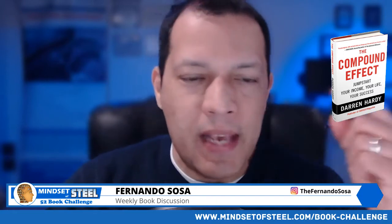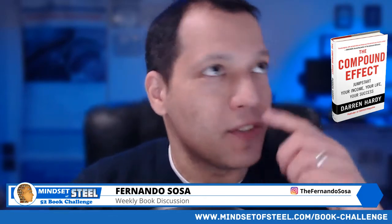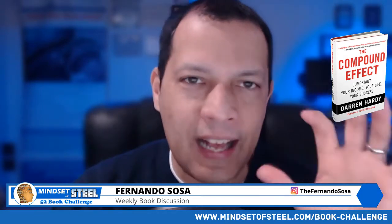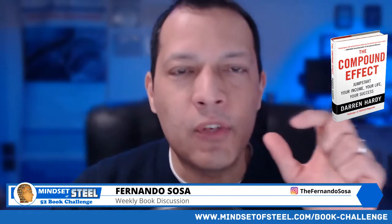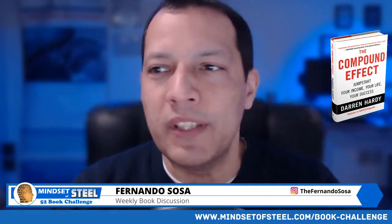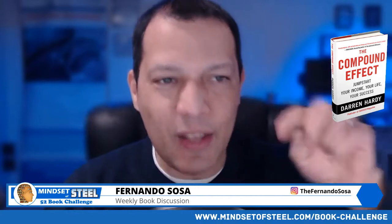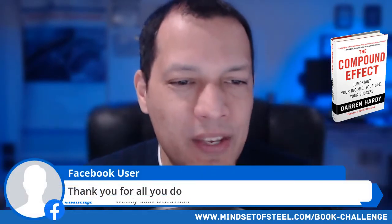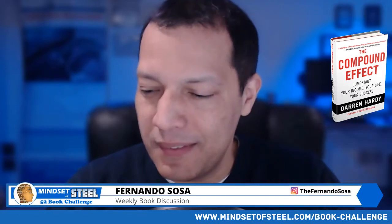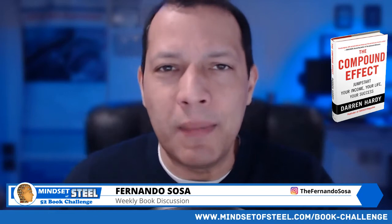Let me ask you a question — I posted it in the description here. If you had the choice, two choices: I'm going to give you a million dollars in cash right now today, or I'm going to give you one penny that doubles in value every day for the next 31 days. What would you choose? A million dollars today, or a penny? Sounds like an easy, easy answer, right? You'll take the million dollars.